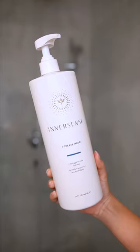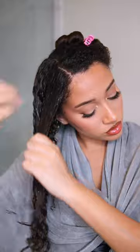I apply a curl cream first and lock everything in with a gel, just raking the products through, scrunching up to encourage the curls to pop, and finger coiling around my face to add some face framing curls that are extra defined.